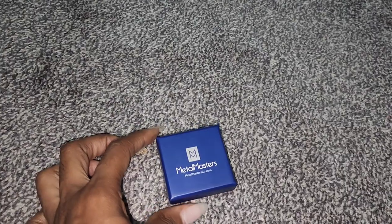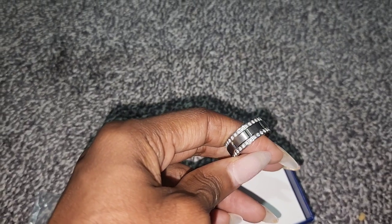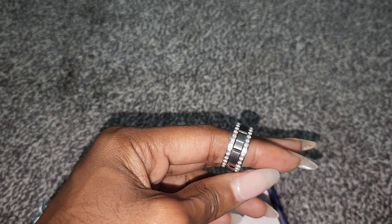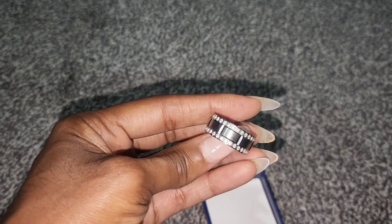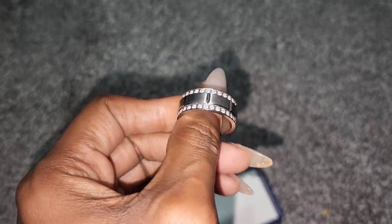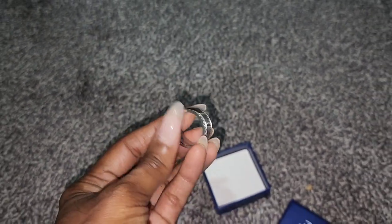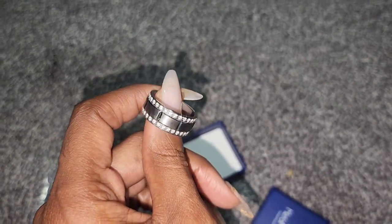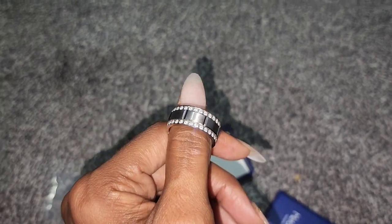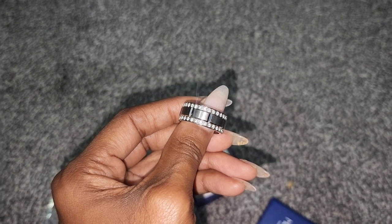My husband bought his ring also from Amazon, from Metal Masters — it's a titanium ring. It's really blingy, it's out there for sure. He tried it on yesterday and wore it for a little bit to get used to it because he doesn't wear rings. We're hoping it's good quality and doesn't turn his finger green. It was really inexpensive — less than 40 bucks — but it looks really nice. We stayed simple for him because rings aren't his thing and we didn't want to get something super expensive that he'd lose.